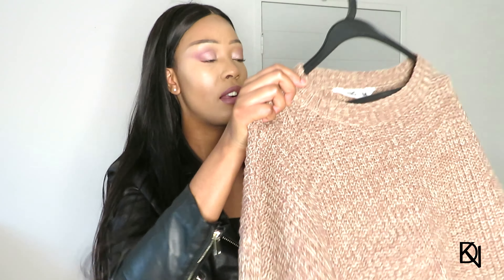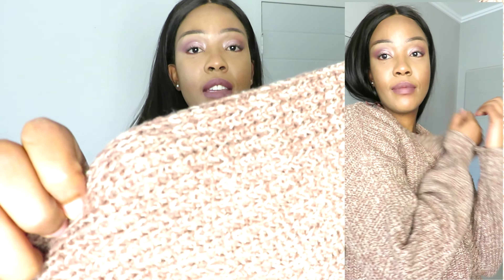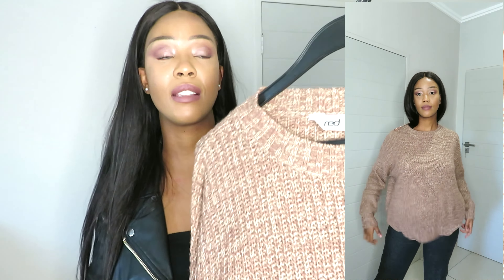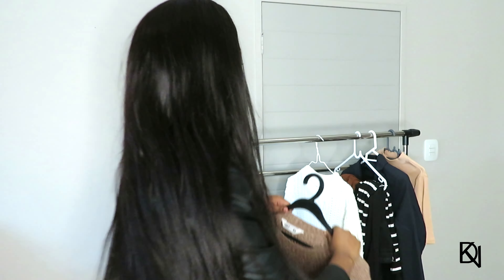I'm going to start with this jersey I got from Mr. Price. It's a knitwear jersey in an oatmeal color. I got it in a medium size so it looks a bit baggy. I really like it — it's very comfortable and the material is amazing. This is definitely something you can wear in autumn and winter. You can get these anywhere but I got mine from Mr. Price.